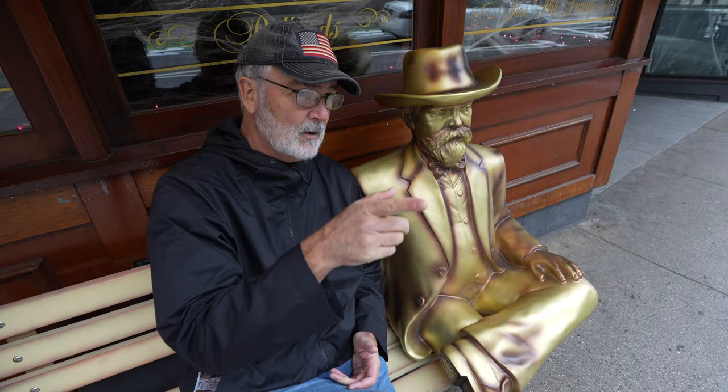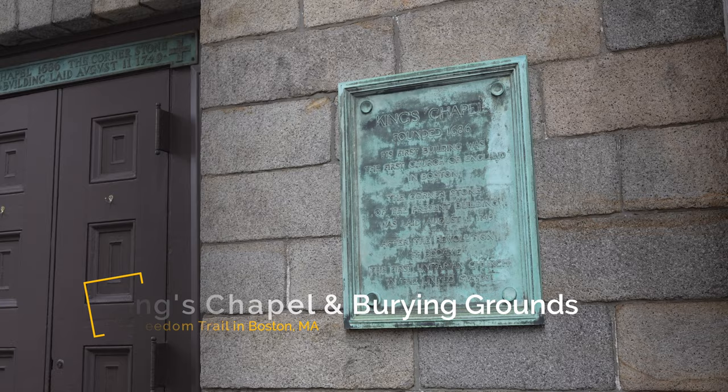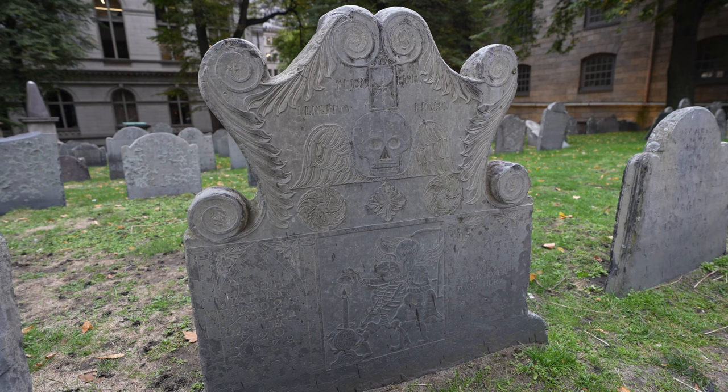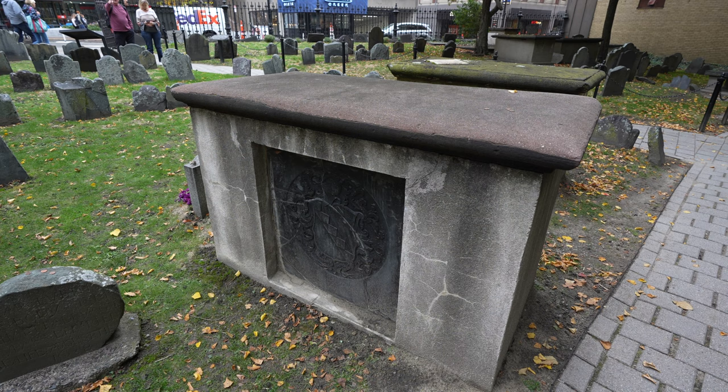Continuing on from the cemetery, the next stop was another five minute walk: King's Chapel and the King's Chapel burying grounds. Like the Park Street Church, the King's Chapel was also closed on the day we were there, but we were able to walk the burying grounds. This cemetery was actually the first burying grounds in Boston. It doesn't have a lot of notable political figures, but it supposedly has the grave of the first woman who stepped off the Mayflower. The Freedom Trail takes a short detour to go to that cemetery and then continues around the front of the church.